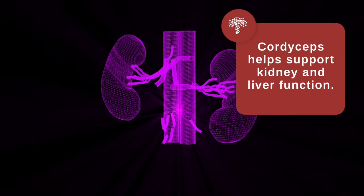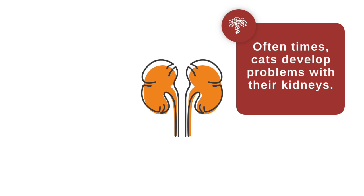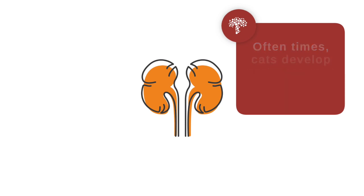Cordyceps helps to support kidney function and liver function, and we know that cats oftentimes will develop problems with their kidneys. I think that cordyceps given early on could help to provide some support for the kidneys, perhaps preventing what might happen as they get older.